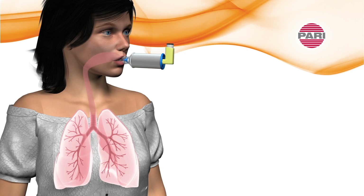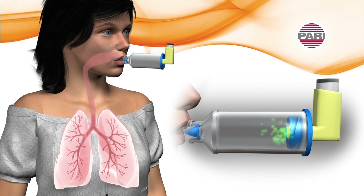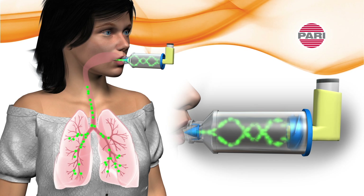The PARI Vortex creates a space between the MDI and the mouth to allow the velocity of the aerosol to slow and then suspend inside the chamber. A cyclonic effect initiates upon inspiration, which helps aerosol travel past the mouth and throat, minimizing oral deposition and improving delivery to the lungs.